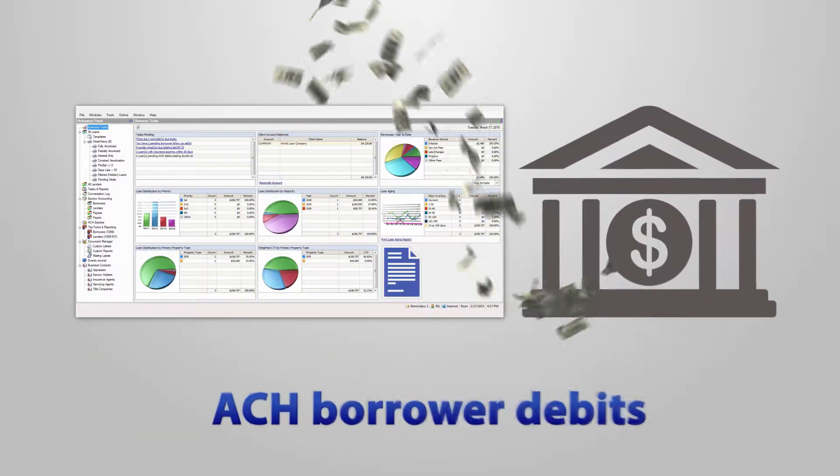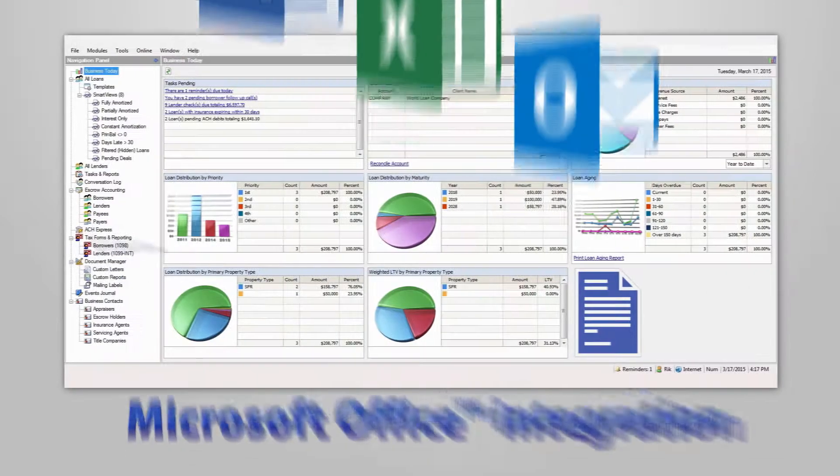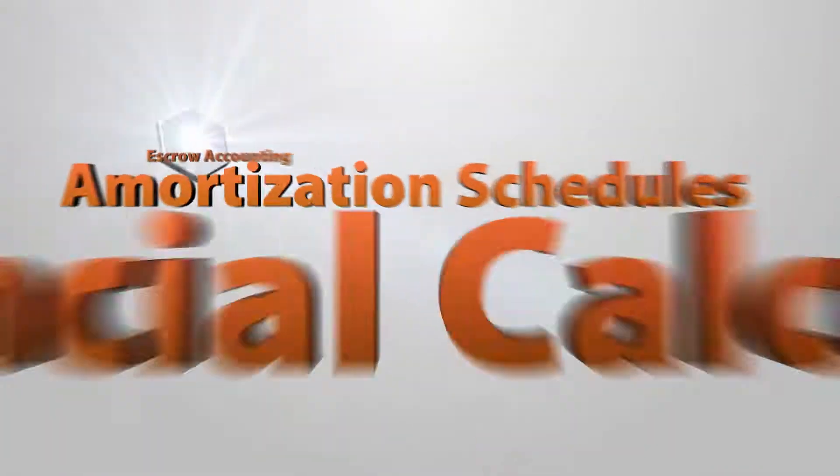Conversation log, track insurance policies and senior liens, ACH borrower debits, Microsoft Office integration, and there's so much more.